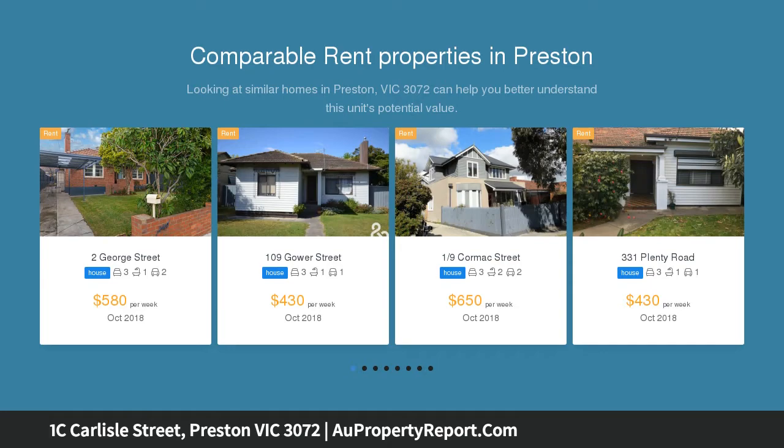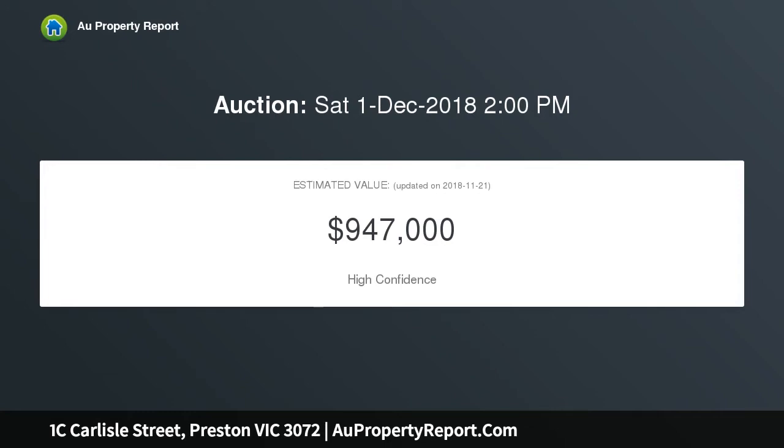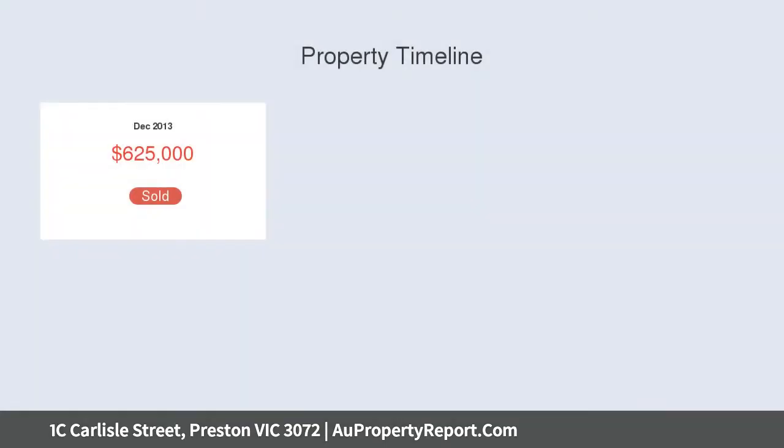Located within a short distance to Pender's Park, High Street shopping strip, and public transport, this property is truly something special. As you walk into the property, you will notice the stunning interior and beautiful engineered floorboards. Located on the ground level, you will find the first generous-size bedroom.